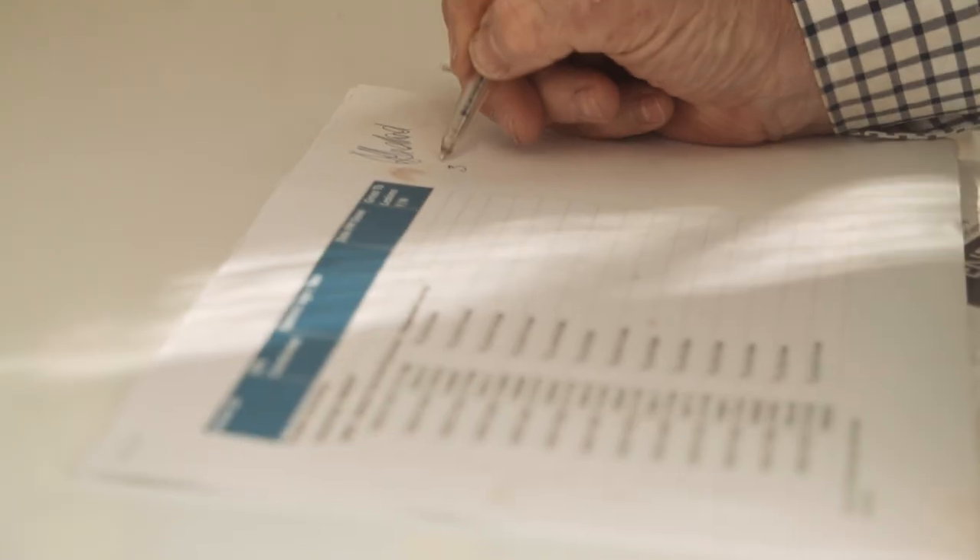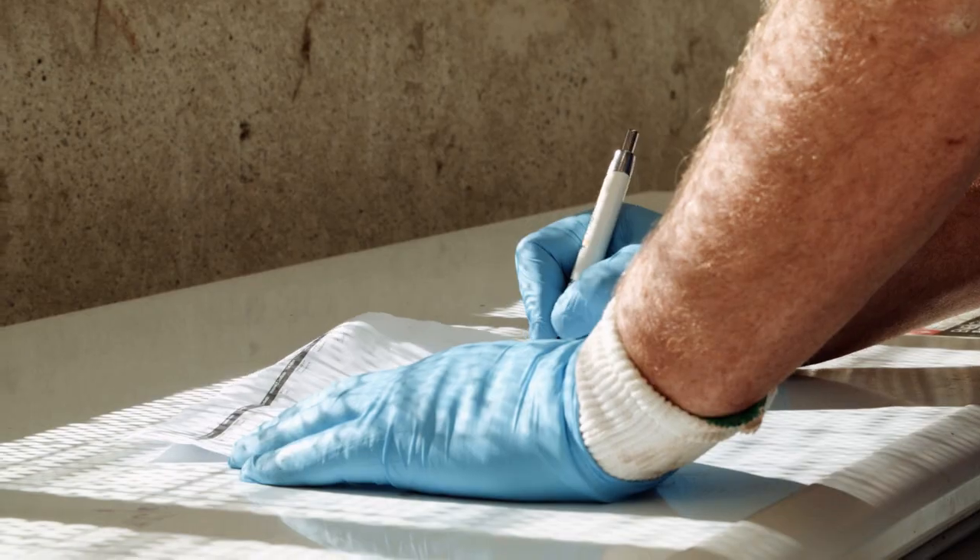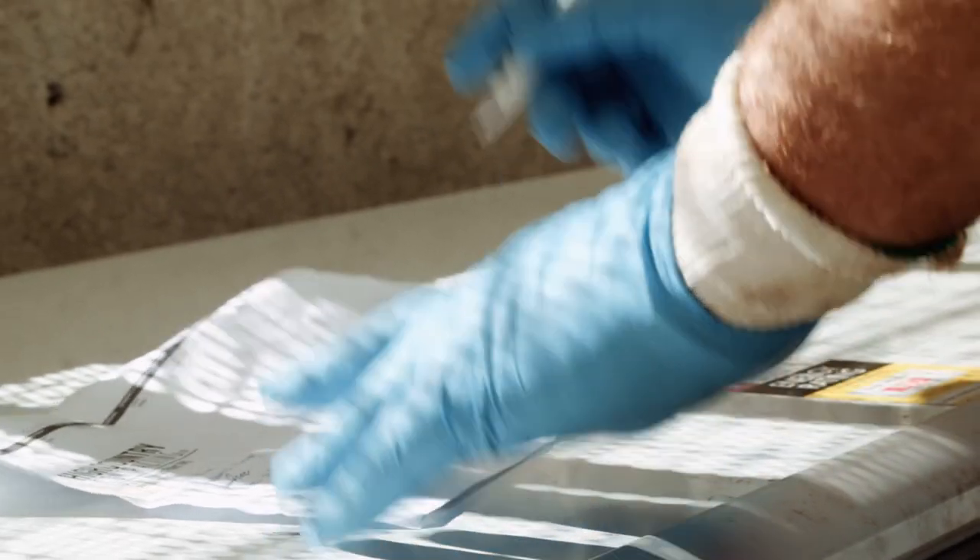Each head is identified and signed out from one contractor and signed into the next, so every single head has paperwork that follows it throughout the entire process.